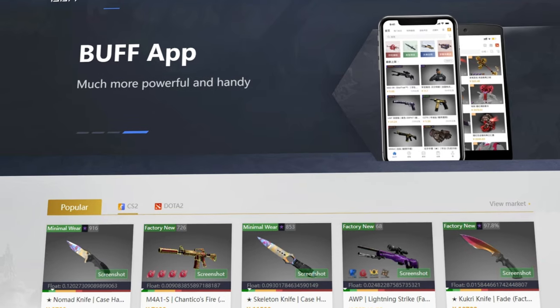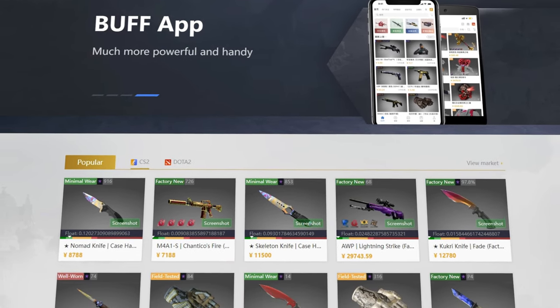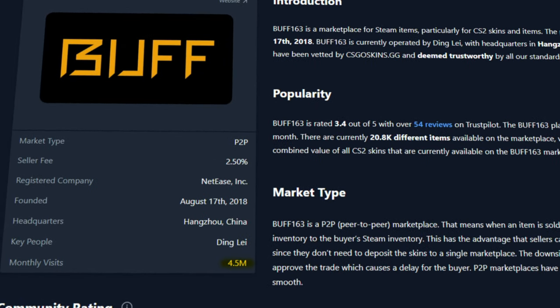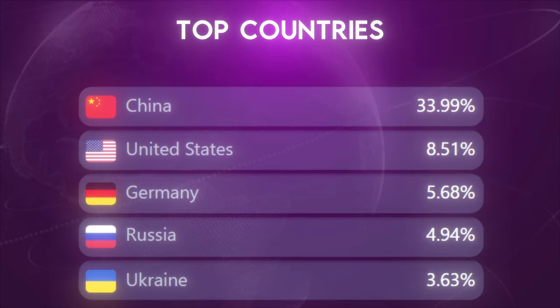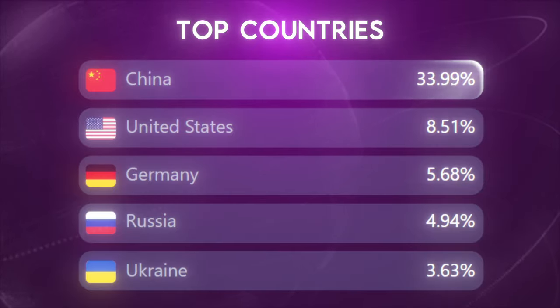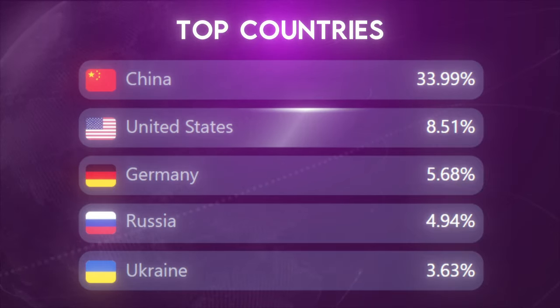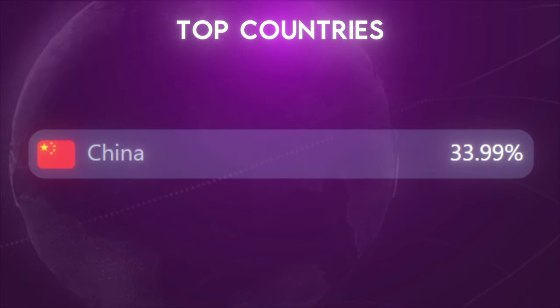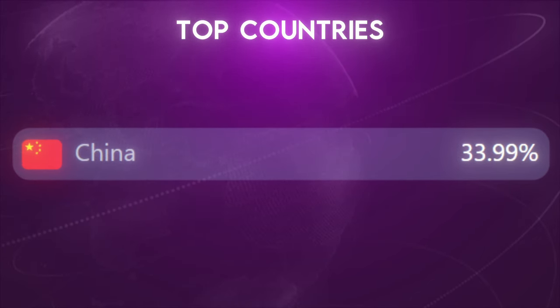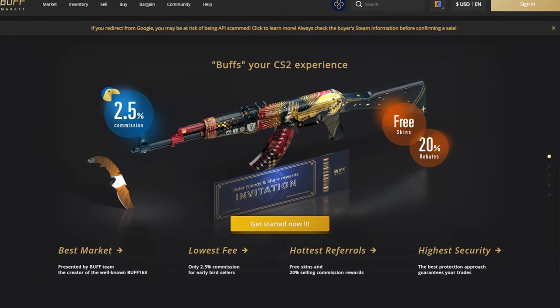Over the past 5 years, Buff 163 has become so large that at the time of this recording, they had over 4.5 million website visits in the last month alone. The majority of the Buff 163 userbase is Chinese at roughly 34%, with the second largest being in the United States at only around 8.5%. Buff 163 is intended to be a Chinese-only marketplace and should not be confused with the website Buff Market, which is intended for the rest of the globe.